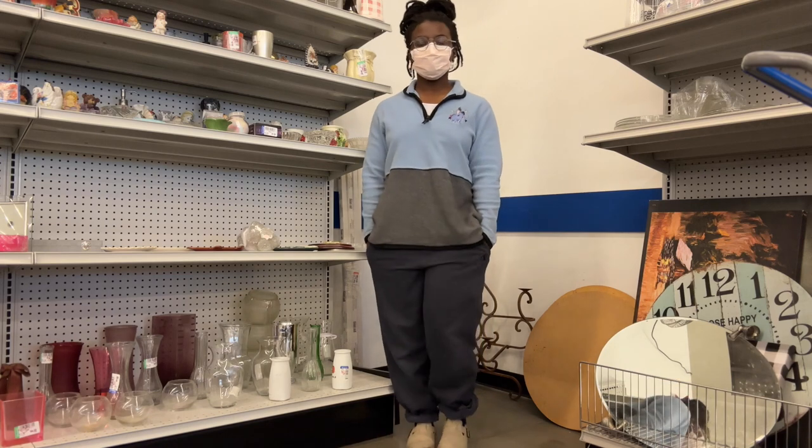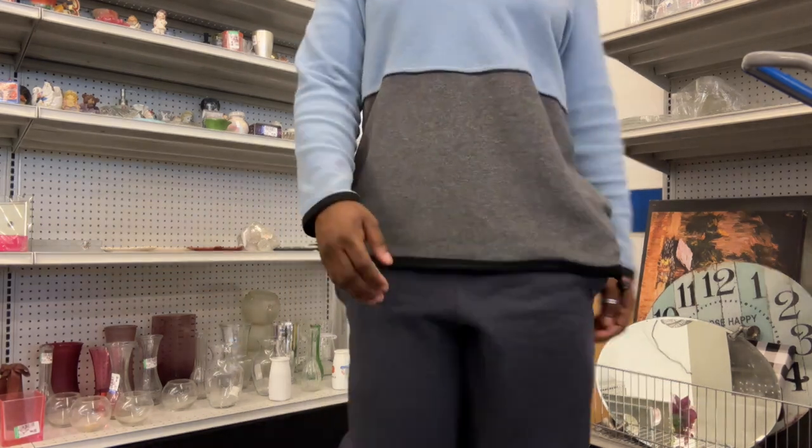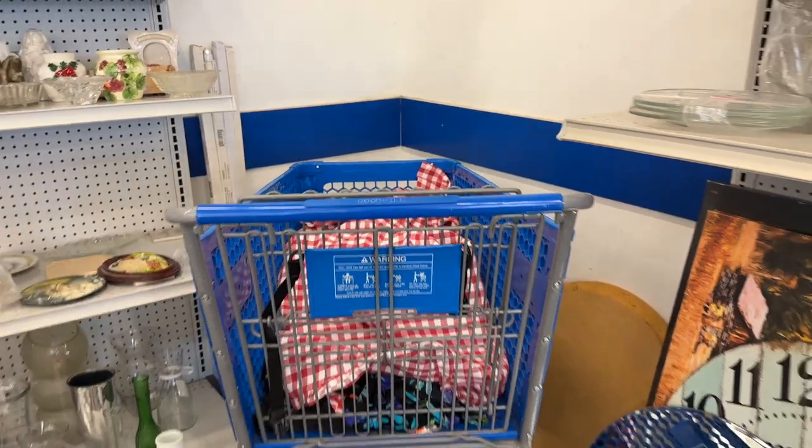A little fit check, you know what I mean? Nothing too crazy today. Then I was saying bye to my cart because I was going to get lunch and tell you a story. See you in a second.